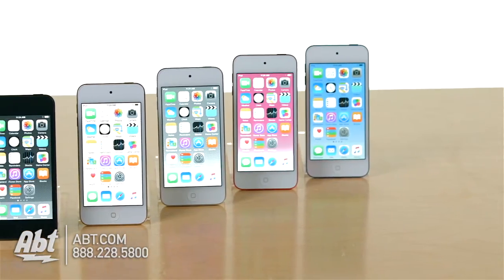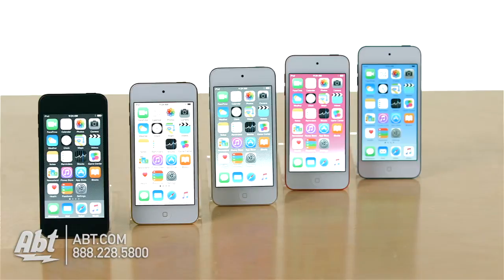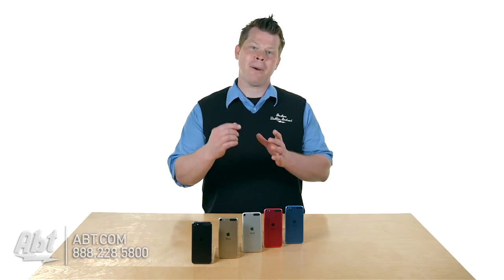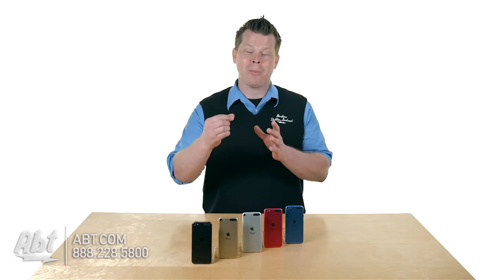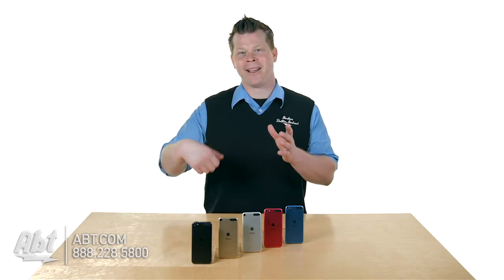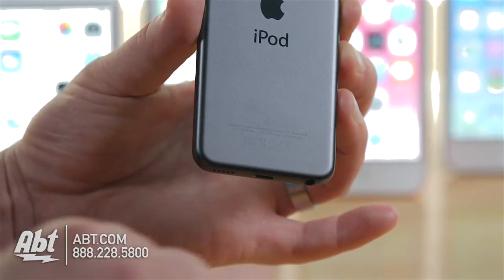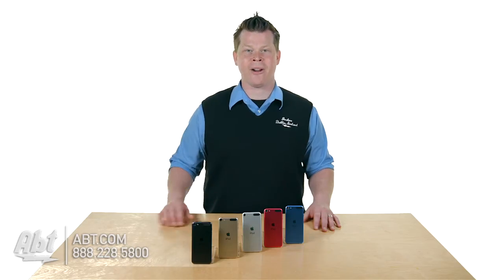Outside of the camera update and the processor, those are your big ones. On the body, you're also going to notice at the bottom there used to be a little piece that you'd press to pop open so you could put the loop on — just a way to hang on to your iPod. That's been eliminated; it is off the back of the iPod, so right now that is no longer an option.